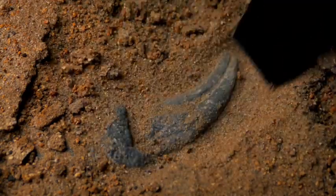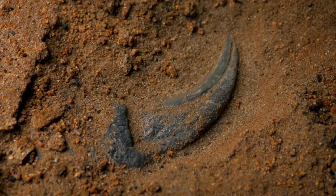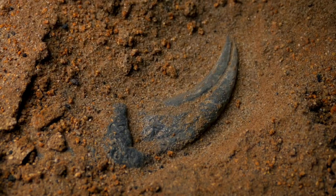So remember, when you are digging in the sand or exploring nature, you might stumble upon a piece of history from these incredible creatures.